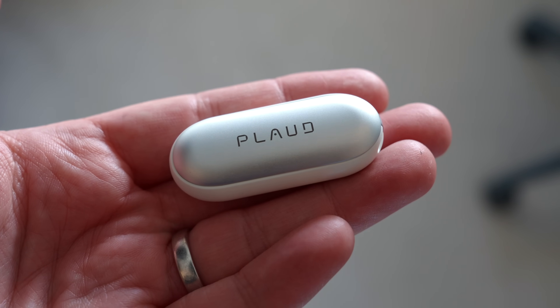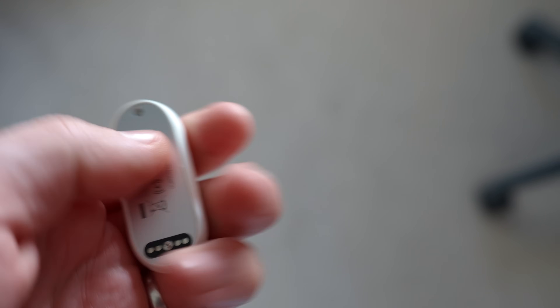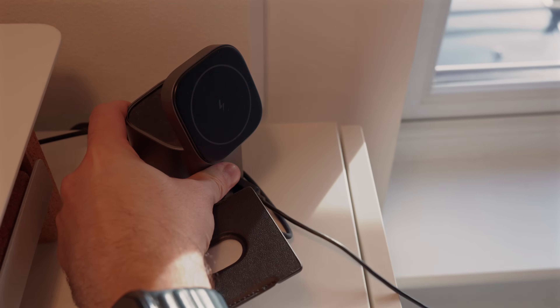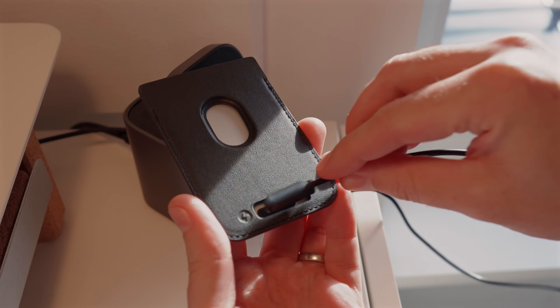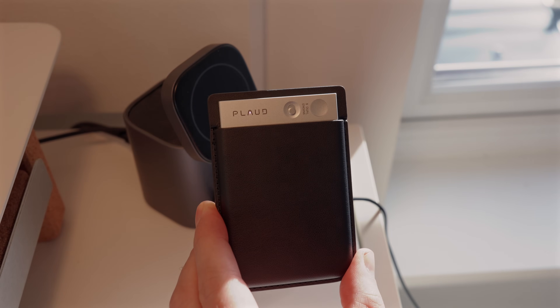So what about the cons? The build quality of both devices is really good, but the charging is a little frustrating. The Note Pin technically charges via USB-C, but in order for that to happen you have to remove part of the pin and attach it to a little charging base, and it's the charging base that connects to USB-C. It's plastic, it's tiny, and it's 100% the kind of thing I'm probably going to lose and would then have to buy a replacement. As for the Plaud Note, it charges via a proprietary cable — another thing you'll have to keep around — although that cable does double as a connector if you want to connect it to your PC instead of your phone.